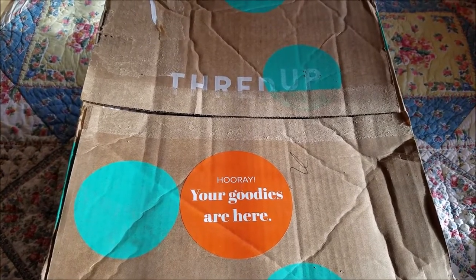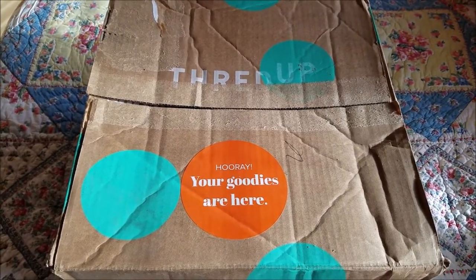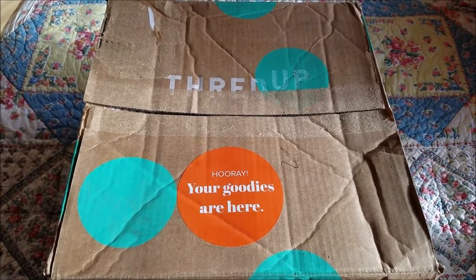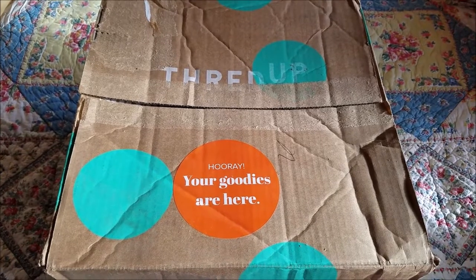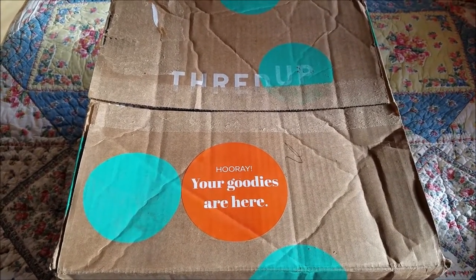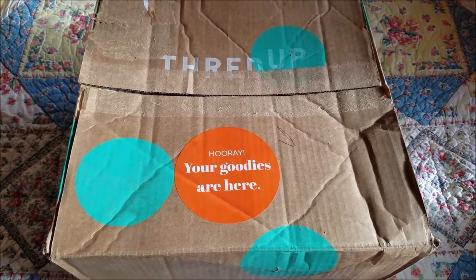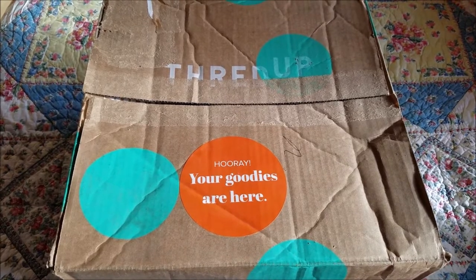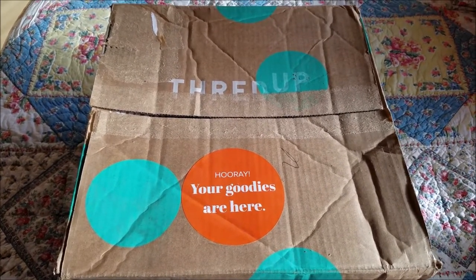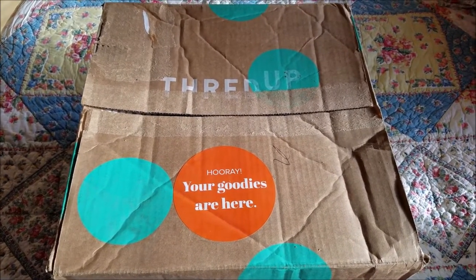ThredUP now has what they call their goodie box where you fill out a small survey, give them your sizes and tell them what you like and they'll fill a box with up to 15 items with price ranges that you set and they send it along. You can choose what you want to keep, for which you pay, and then everything else you ship back. The price for the service is $10, and if you choose up to $100 in items, you get the $10 credited back for future use.